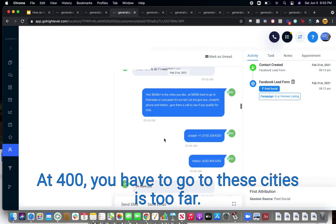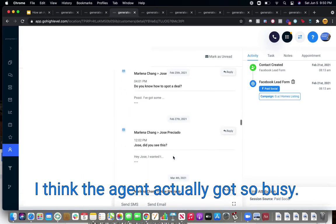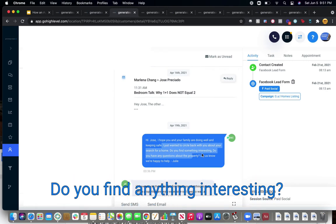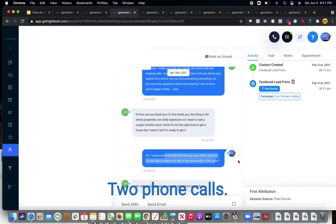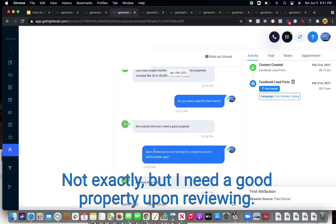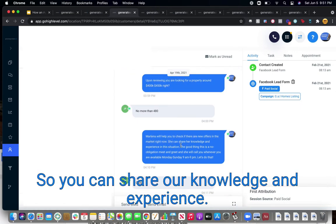Concierge responds: 'At $400K you'd have to go to these cities — here's a lender contact for FHA loans.' Sends the homes list. The agent got busy and forgot to follow up, so the concierge circles back: 'I hope your family is doing well. I want to circle back about your home search — did you find anything interesting?' Lead says: 'The properties were too expensive, need to wait a couple of months.' Concierge checks if there was ever a phone call — there wasn't. 'I recommend booking a call so we can answer your questions.' Lead says 'Let's wait a couple months.' Concierge references the previous budget range of $400–450K and pushes again: 'Marlina can share her knowledge and experience — there's no obligation. Let's do a meet and greet.' Appointment booked.